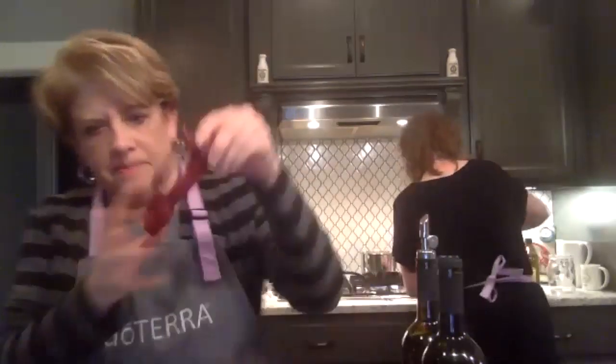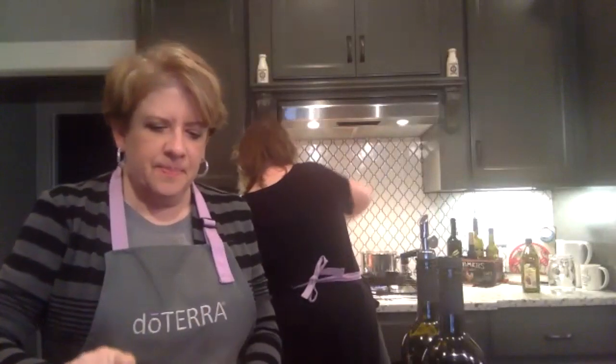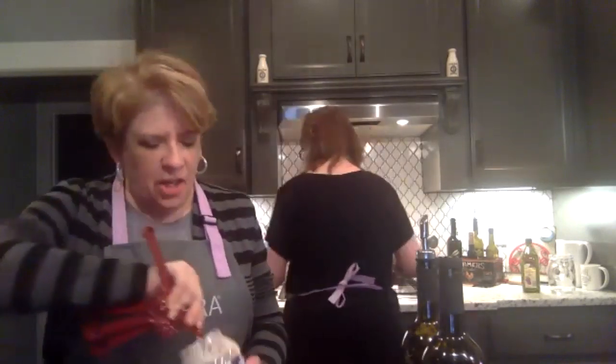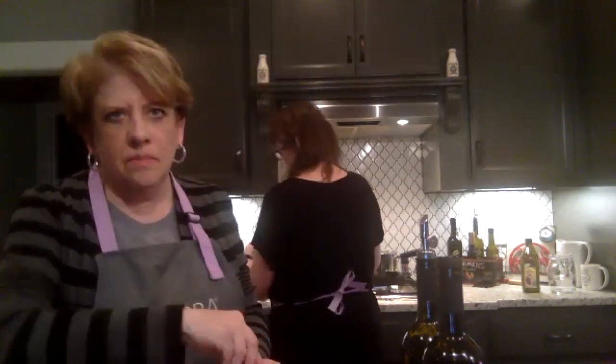I also need the mayonnaise and the Dijon mustard. Betty, I'm using mustard in the recipe and choosing to do so — two tablespoons of mayonnaise. I sure wish we were all together; this would be more fun if you could taste it. This is not going to be our forever — it's temporary. And most of it isn't really even for us, it's for others.